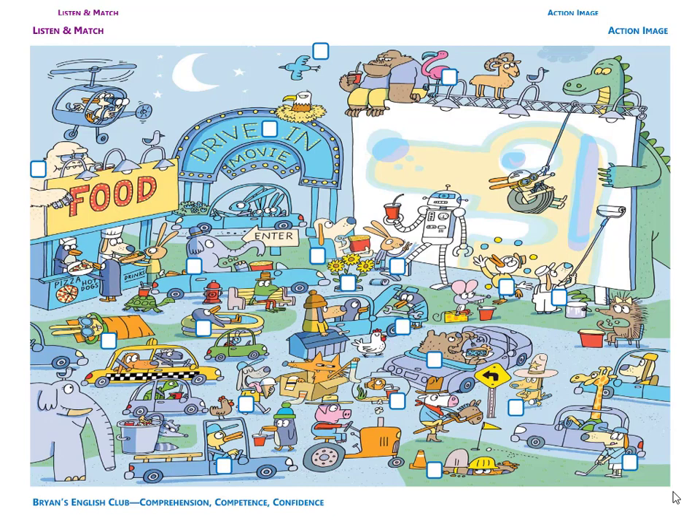Number thirteen. It is a drive-in movie sign. D-R-I-V-E-I-N-M-O-V-I-E — drive-in movie. The drive-in movie sign is under the eagle's nest.